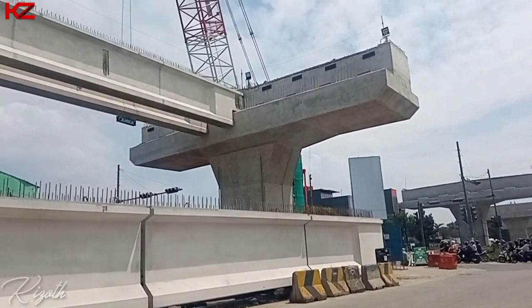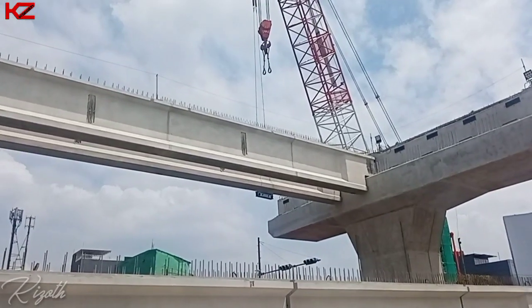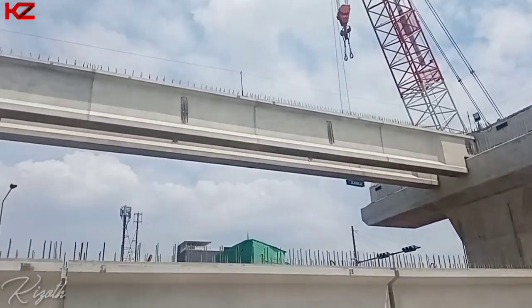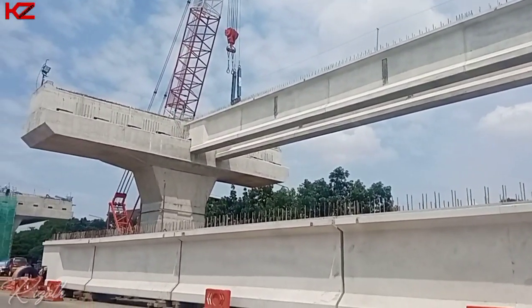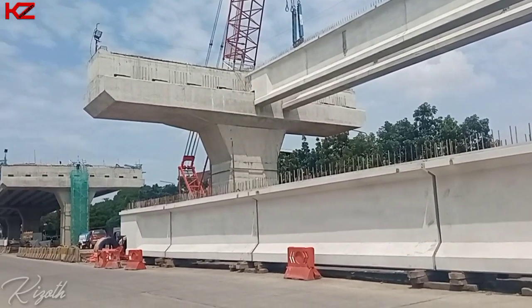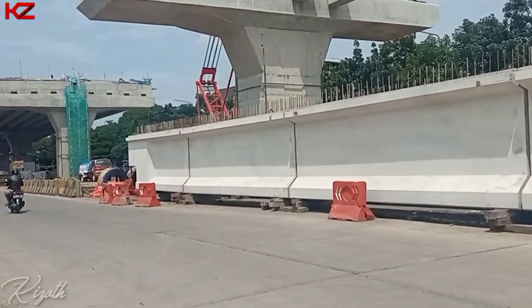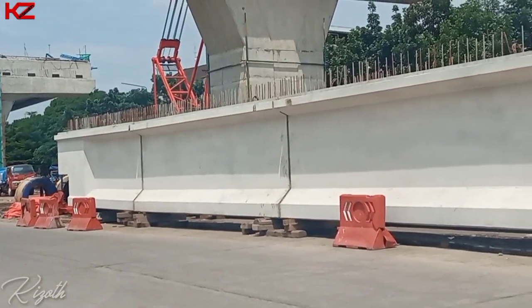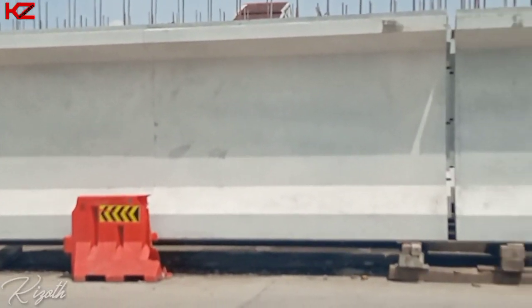Dan untuk ke arah sebelah sini juga untuk flyover-nya, sudah ada yang terpasang dua girder yang dekat perempatan Cibaduyut. Dan di bawahnya juga sekarang sudah ada girder lagi yang sudah disiapkan untuk nantinya pemasangan, namun nampaknya untuk girder ini belum dilakukan penyambungan — jadi girder ini masih terpisah-pisah.